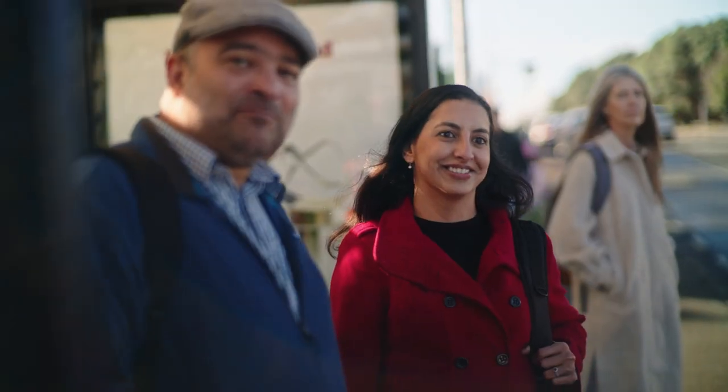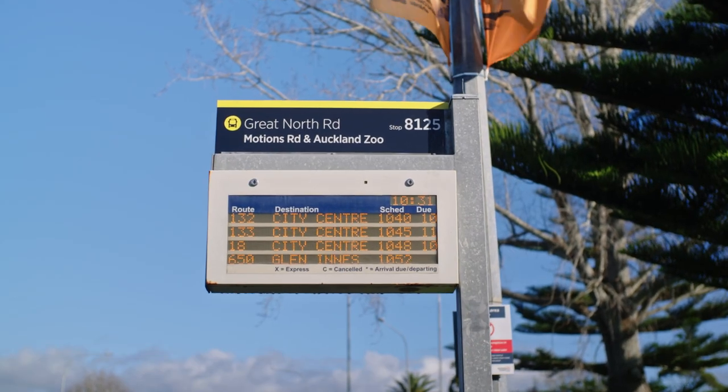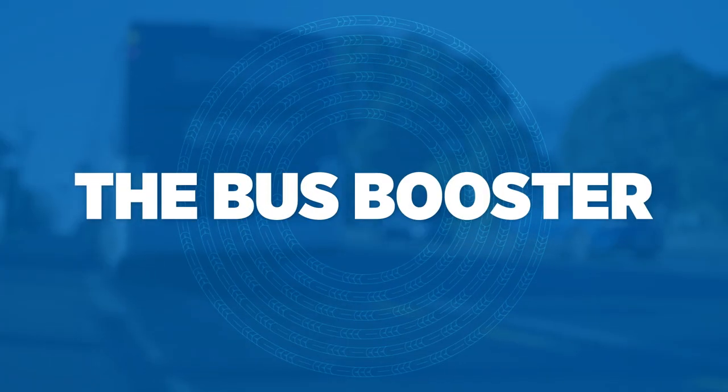In Auckland, buses are often delayed due to getting caught up in traffic. This can leave passengers feeling frustrated. One of the ways AT is helping to improve this issue is with the Bus Booster.